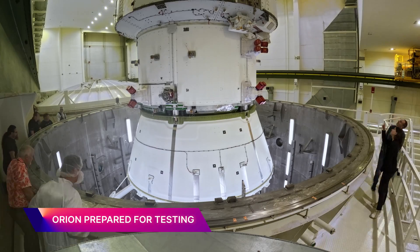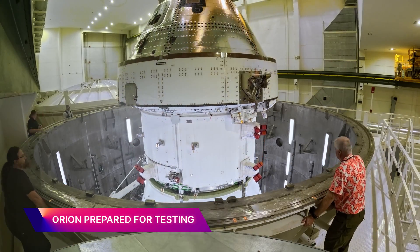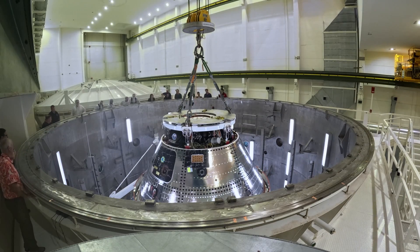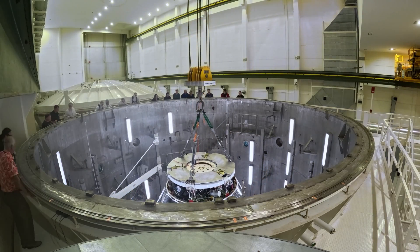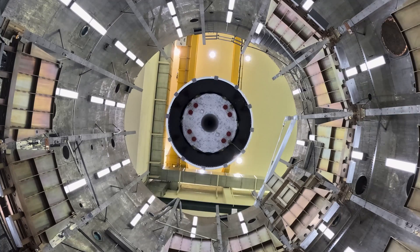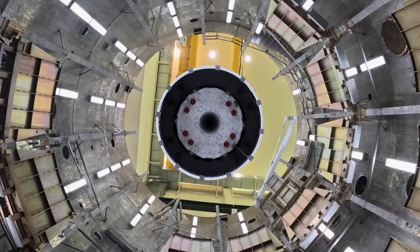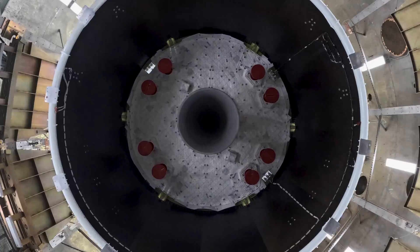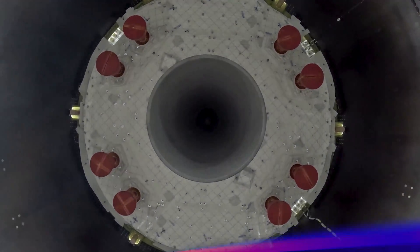Engineers inside the Neil A. Armstrong Operations and Checkout Building at Kennedy Space Center lowered the Orion spacecraft into a vacuum-altitude chamber with the help of a 30-ton crane. The chamber simulates deep space to test for any electromagnetic energy that could damage Orion as it travels away from Earth.